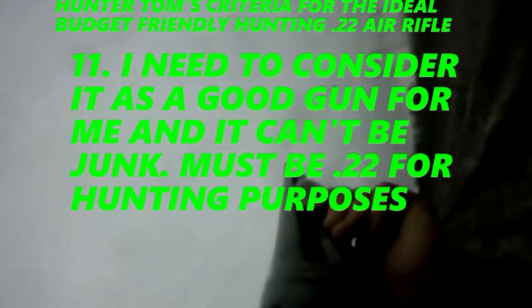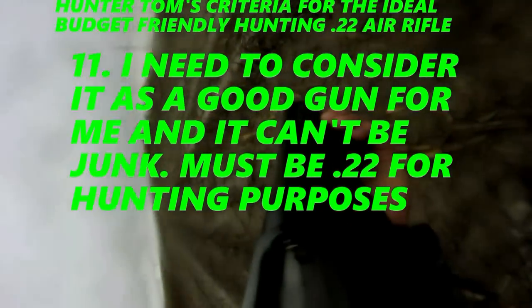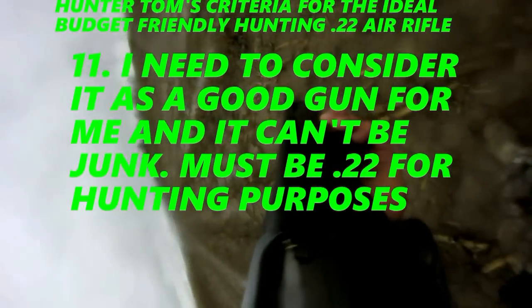Eleven, I must consider it a somewhat good quality gun for beginner hunters and shooters, and it can't be complete junk. It also must be .22, since this will be used for hunting.